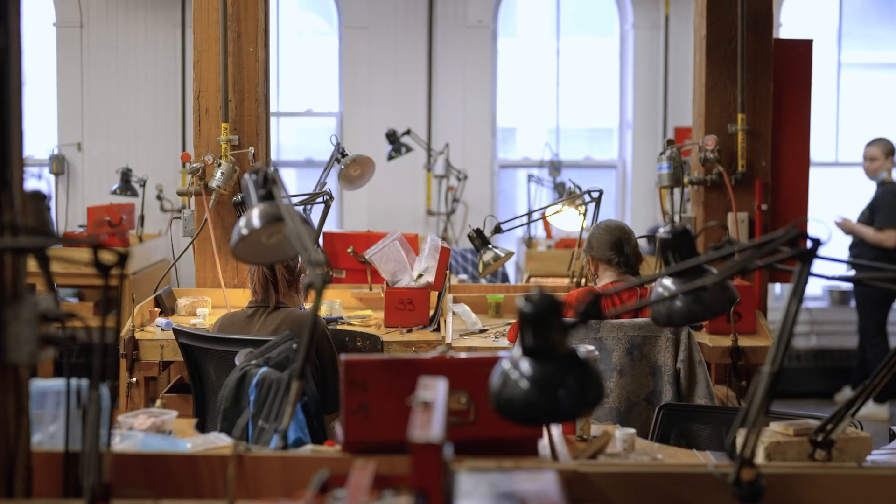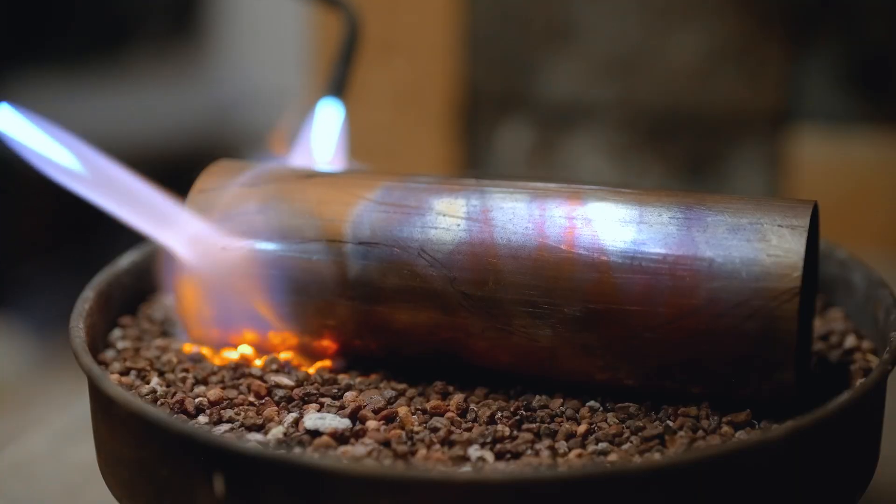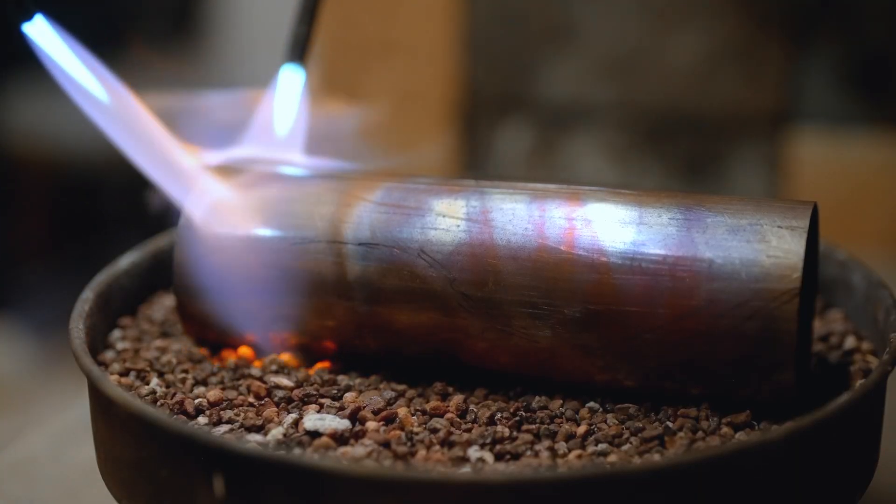Upon entering the NSCAD jewelry department, you'll see a hub of activity — welcoming studios featuring new technologies alongside tools and equipment that have been in use for generations.